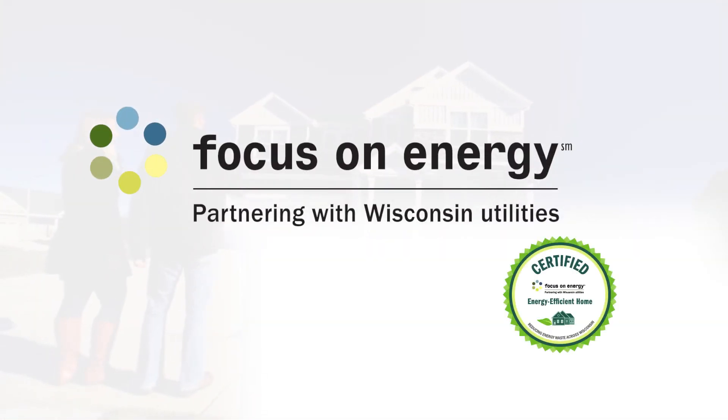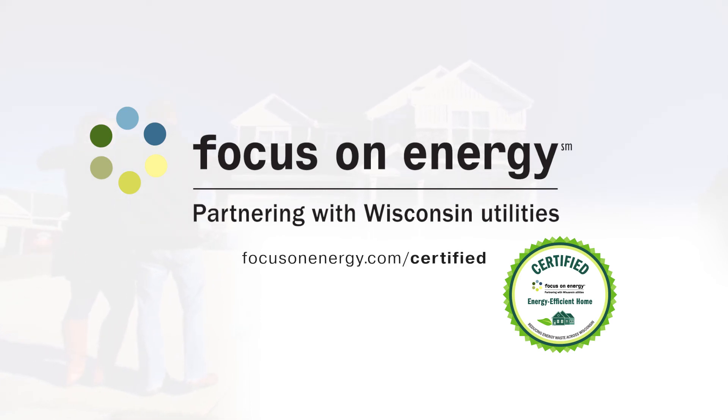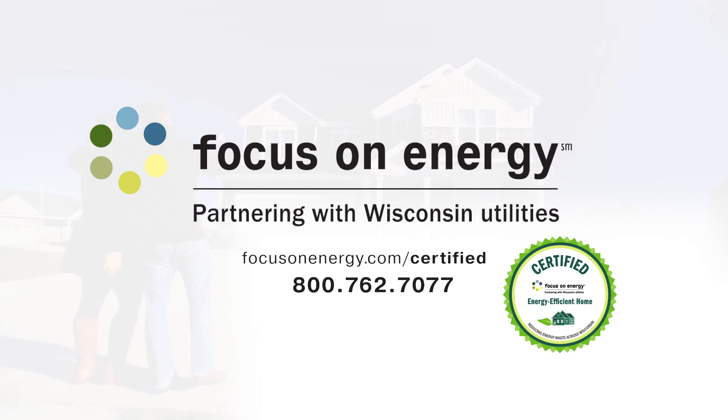Get started today. Visit FocusOnEnergy.com/certified to learn more, or call 800-762-7077. Your dream home awaits.